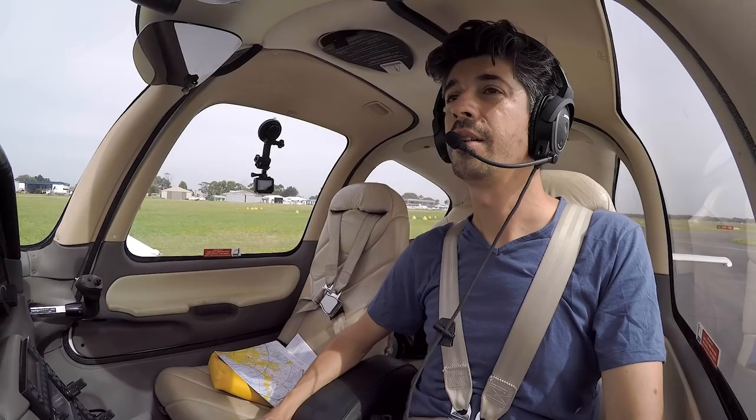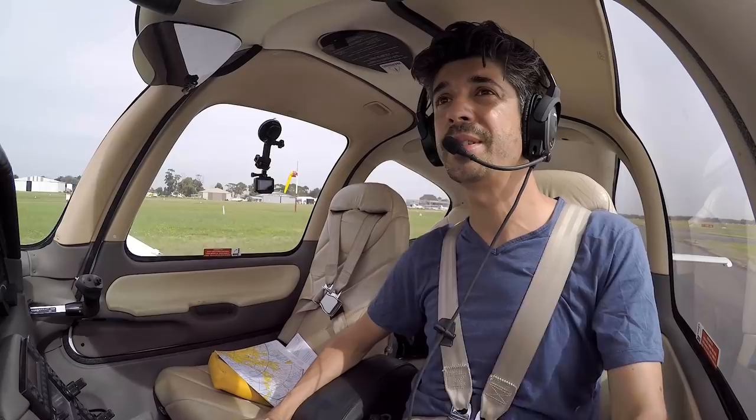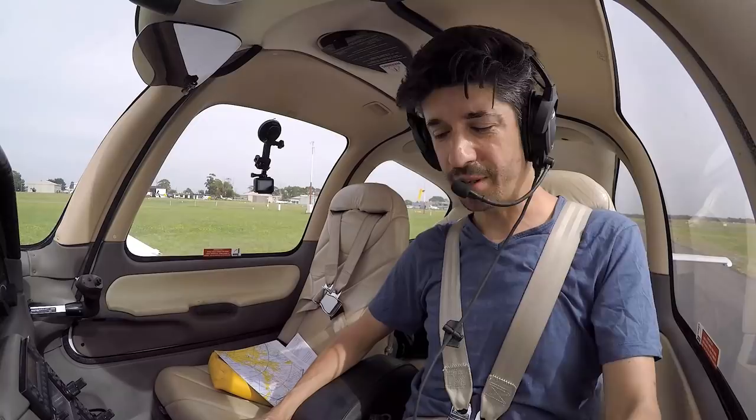It is a hot one today. I've just jumped on board. We're taxiing down to our departure runway 35L here at Moorabbin — yeah, it's 24 degrees already, hence taking the jumper off. Tango Delta Sierra, Robin Tower, cleared for takeoff. Cleared for takeoff, Tango Delta Sierra.